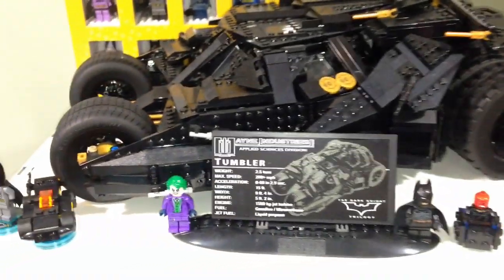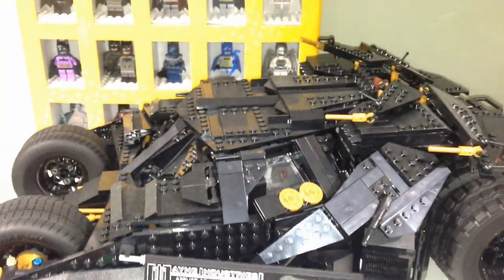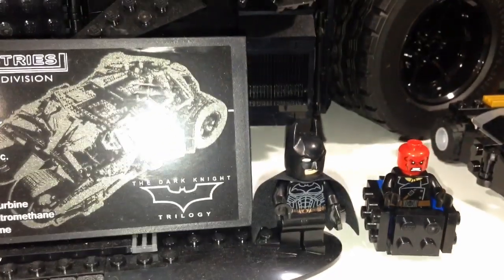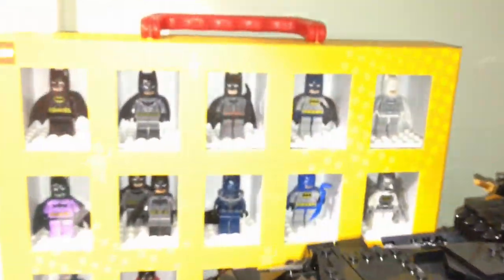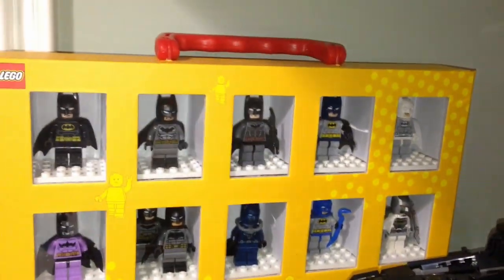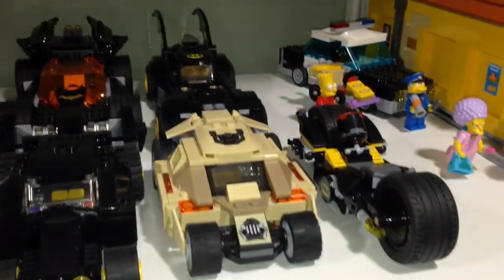Here are some more superhero sets. We have the Batman UCS Tumbler with Heath Ledger Joker in the front and Batman. Over here we have all the different Batman variants — just the ones that I have — and some Batman vehicles.